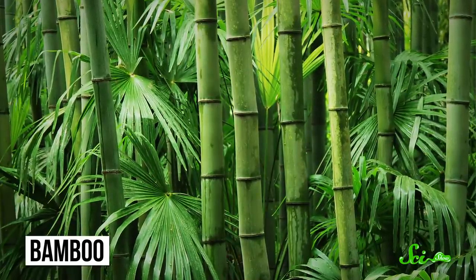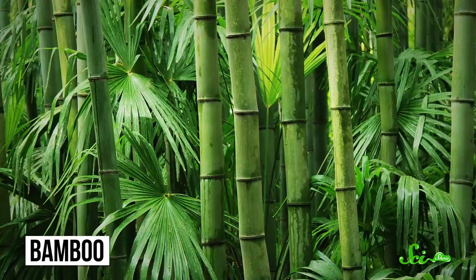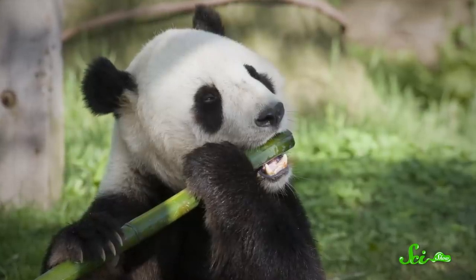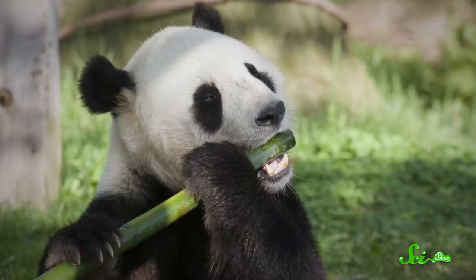Their main food source is bamboo, which doesn't have a whole lot of nutrients. And to make matters worse, pandas descended from a lineage of carnivores, so their digestive systems aren't all that great at digesting plants. So they simply can't store enough fat to hibernate through the winter. And that means they need to be active when it's snowy and when it's shady — hence white and black.